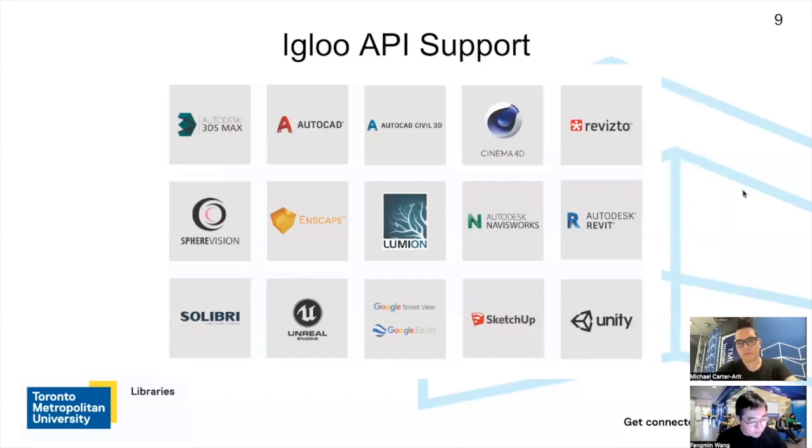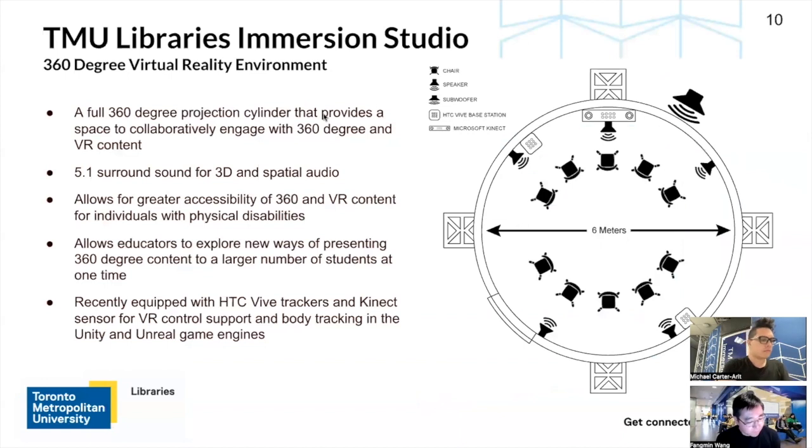So now I'd like Michael to discuss more about the technical features of our Immersion Studio and give a few project demos. So now I want to talk about some of the more technical aspects of the Immersion Studio. I've provided a graphic here on the right — it shows a top-down view of what the Immersion Studio looks like. It's essentially six meters in diameter and a full 360-degree projection cylinder. It has five ceiling-mounted projectors that stitch together a full 360-degree image, and five-point surround sound speakers including a subwoofer.